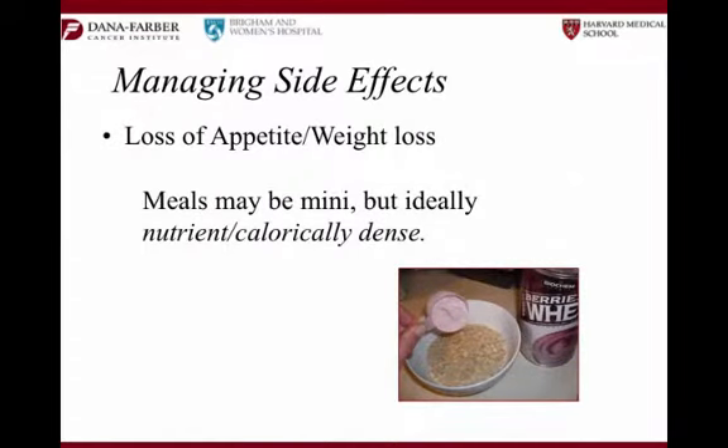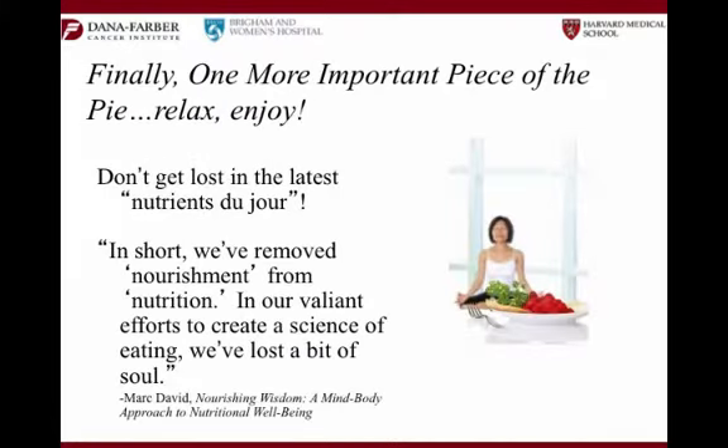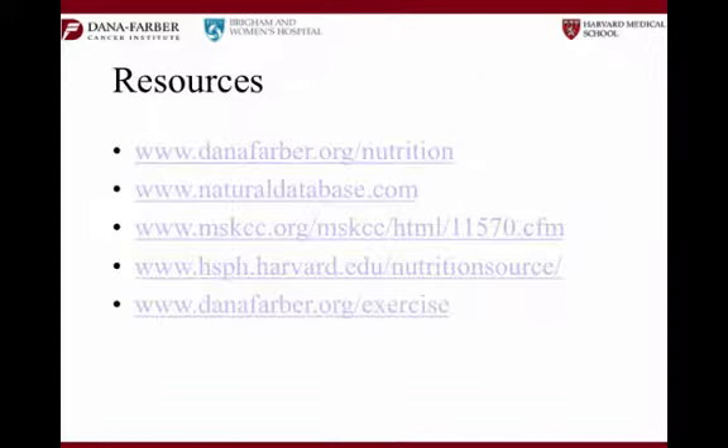When meals are mini, they need to be nutrient-dense. If crackers are the only thing that sounds good right now, what if we put a little peanut butter on them? In small doses, peanut butter has a lot of calories. Finally, we can't get lost in the food itself. As Mark David says: 'In short, we've removed nourishment from nutrition. In our valiant efforts to create a science of eating, we've lost a bit of soul.' Remember to relax, think of food as heart and soul, think of communion with your family. Let's not lose that when we get caught up in supplements and the nuts and bolts of nutrition.